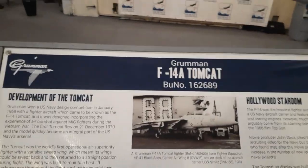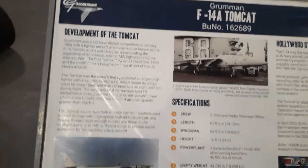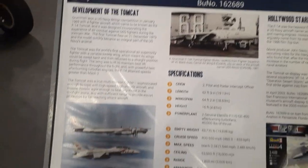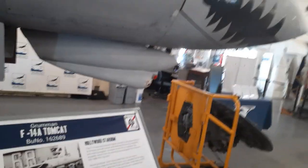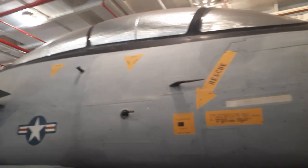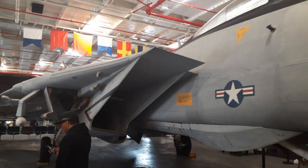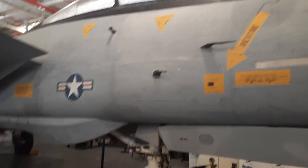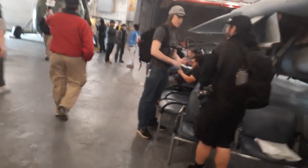With the F-14A Tomcat. This is an F-14A Tomcat — one of your daddy's favorite planes. I'm not able to get around the other side because they have displays over there, so that's the best I can get as far as the angle.